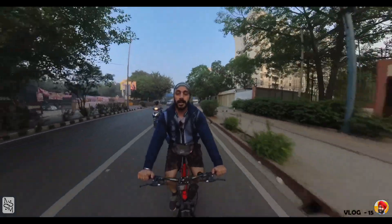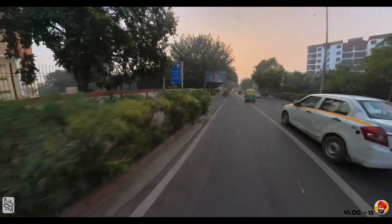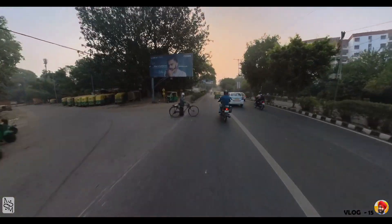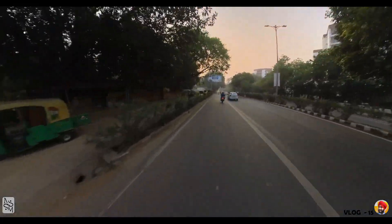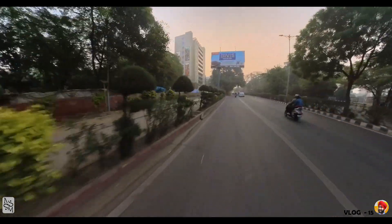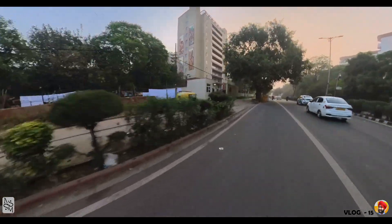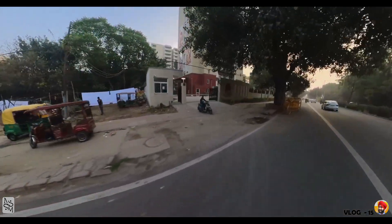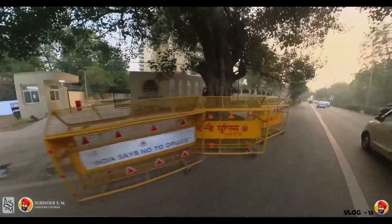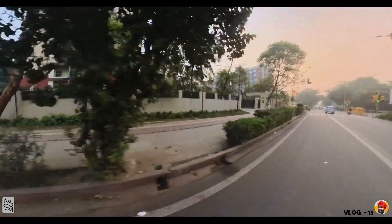We're crossing the bridge. Now we're going straight to Minto Road, then straight to ITO, and from ITO onto Ring Road. Look at this building — there are paintings on the walls, 3D cutouts. It was very good!